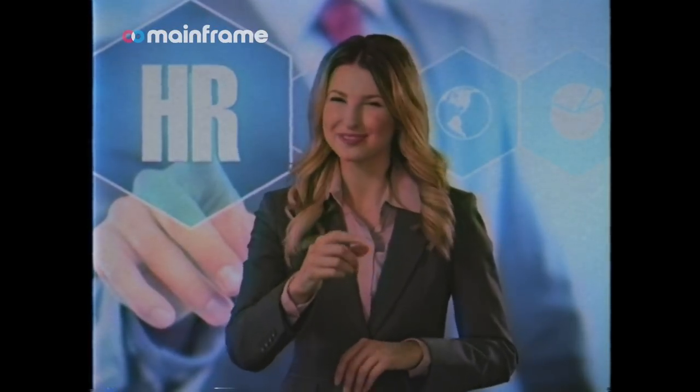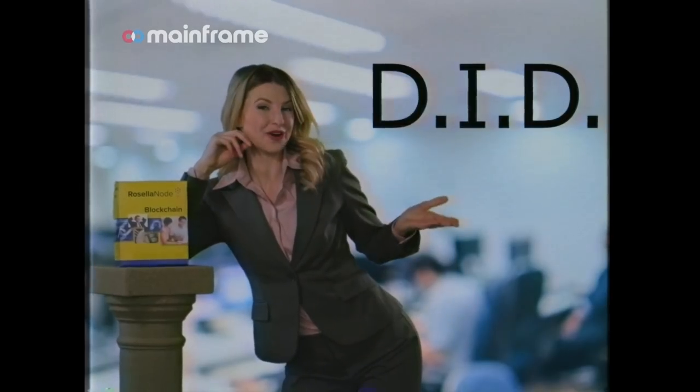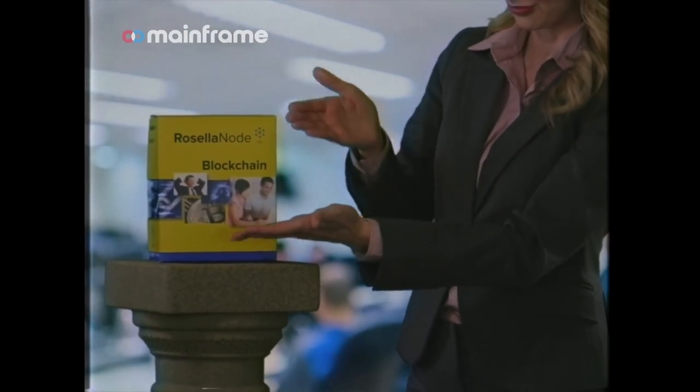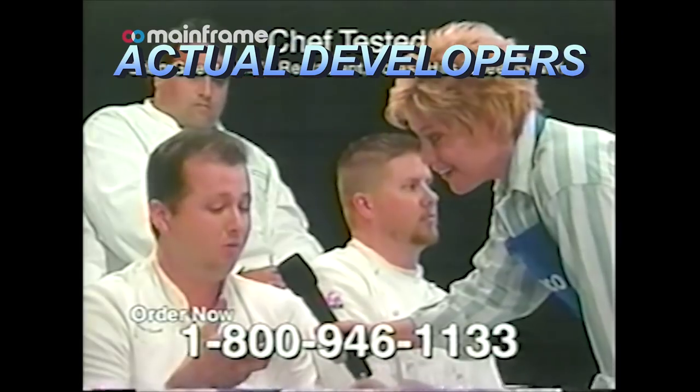Looks like someone needs Rosella Node blockchain. And DID you know, Rosella Node is the easiest way to take you from zero knowledge proof to hero knowledge proof. Would you recommend it to other people? Absolutely. Loved it. I used it. I'm a better developer now.